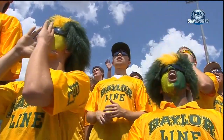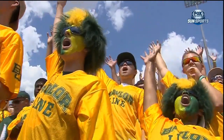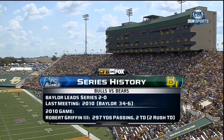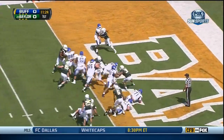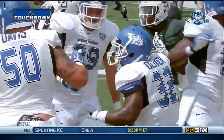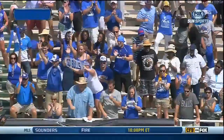A great day in Waco, Texas. It may still feel like the middle of summer but it has not dampened the enthusiasm of the Baylor line. 23rd ranked Baylor is hosting the Buffalo Bulls. Oliver will give it another go and there's a crease for him to find his way into the end zone. After falling behind 23 nothing last week, Buffalo strikes first here at Baylor.